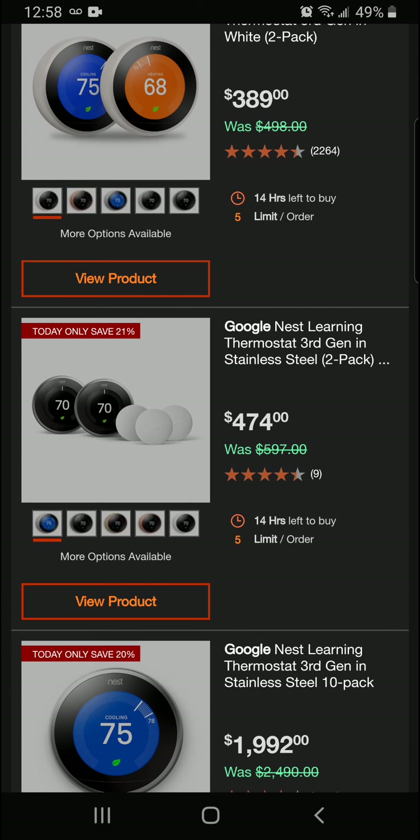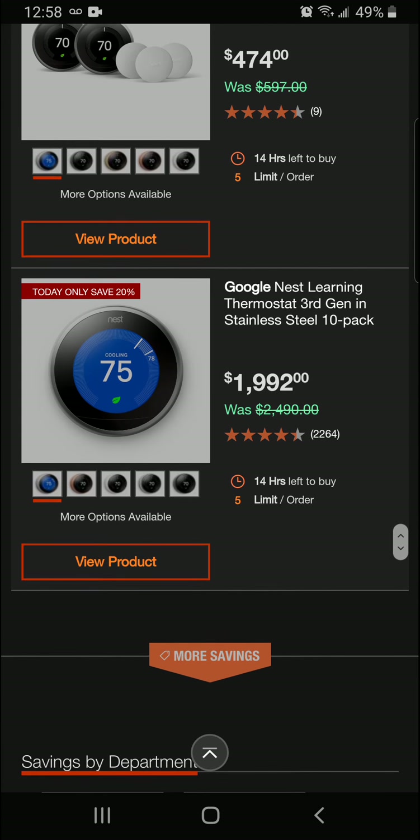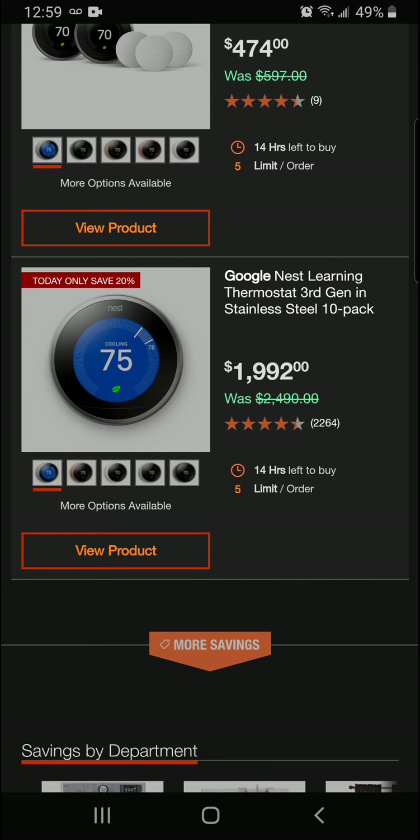Alright guys, we've also got another Nest Learning Thermostat, third gen, in stainless steel — that's going to be $474 for a 21% savings. And we've got the Google Nest Learning Thermostat, third gen in stainless steel, as a 10-pack — 20% off for a final price of $1,992.